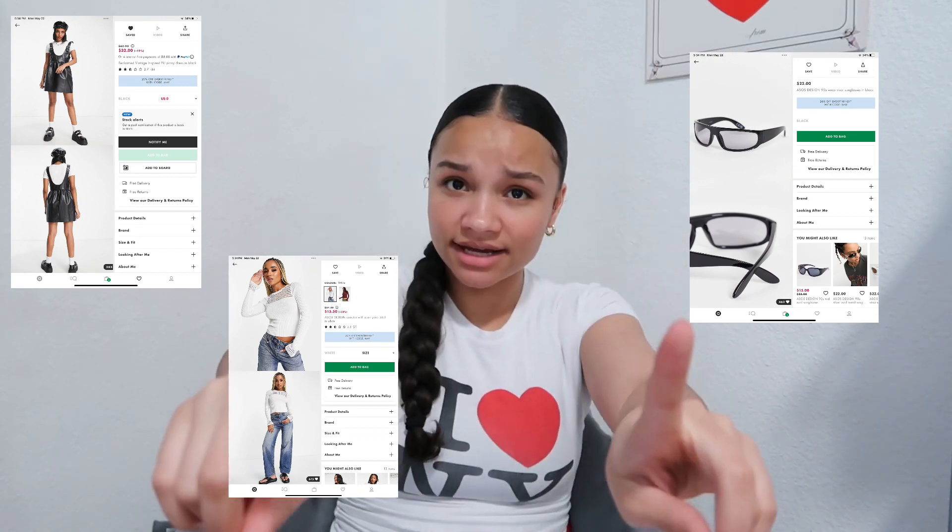ASOS — I love ASOS. They have great jeans, tops, shoes, and bags. And that's one thing I have to say: accessories make or break an outfit. You could be wearing the most basic outfit in the world, but if you have a cute bag, cute sunglasses, and some cute jewelry — boom, it just went up a few bars.